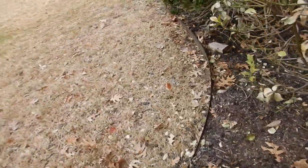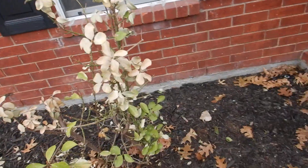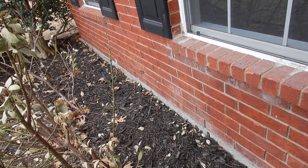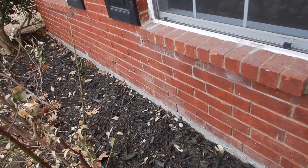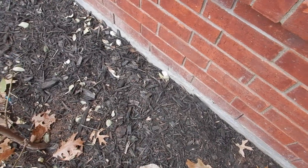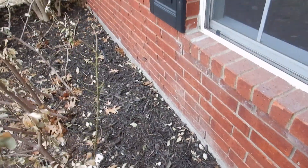Where do termites live? In the ground. What do they eat? Dead wood. What's wood mulch? Dead wood on the ground next to your house. It's called a clue.